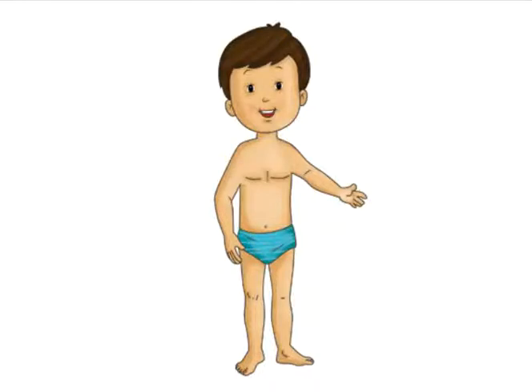We have already learned a few body parts in Book 8. Here are some more of our body parts.